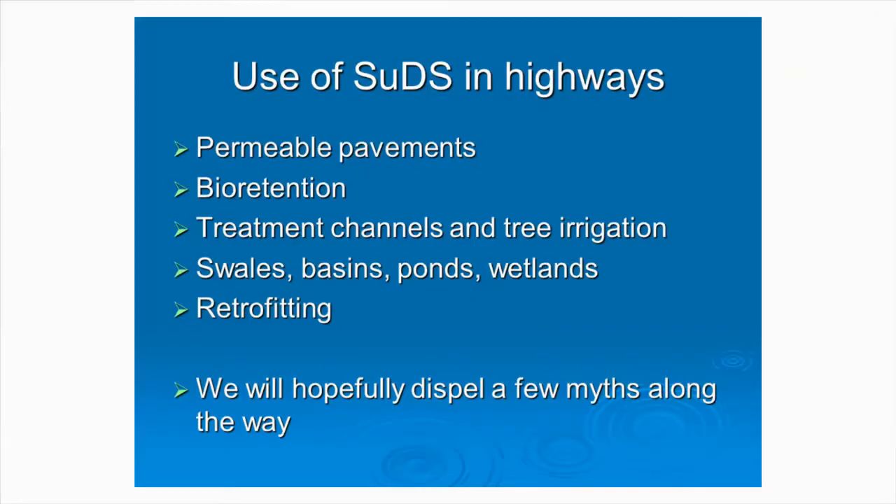The main things I'm going to talk about today are permeable pavements, flow retention systems, things we call treatment channels and tree irrigation that we've incorporated into some schemes, and then all the other familiar ones — and then something about retrofitting as well. Hopefully we'll dispel a few myths along the way.